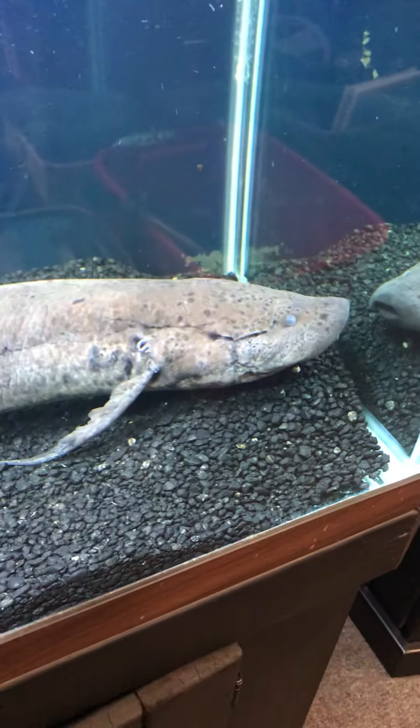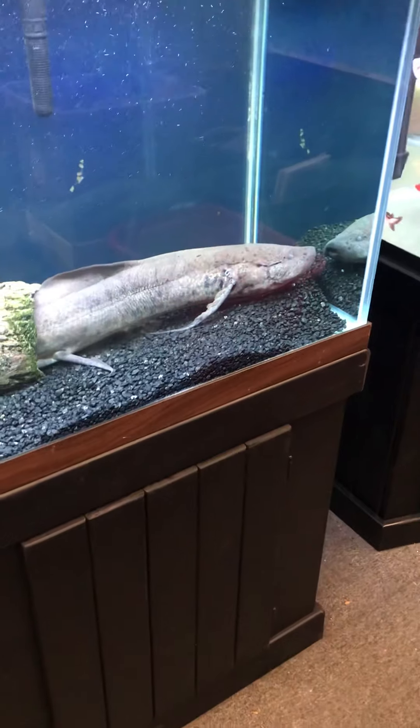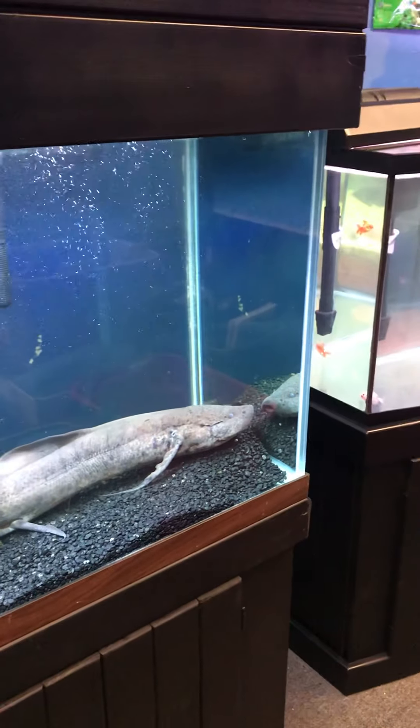My store mascot, a 33-inch-long African lungfish, is NOT included in this sale, so please do not ask.